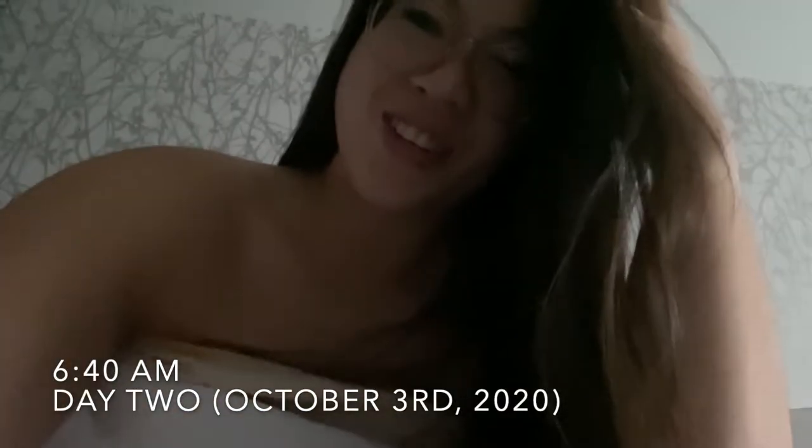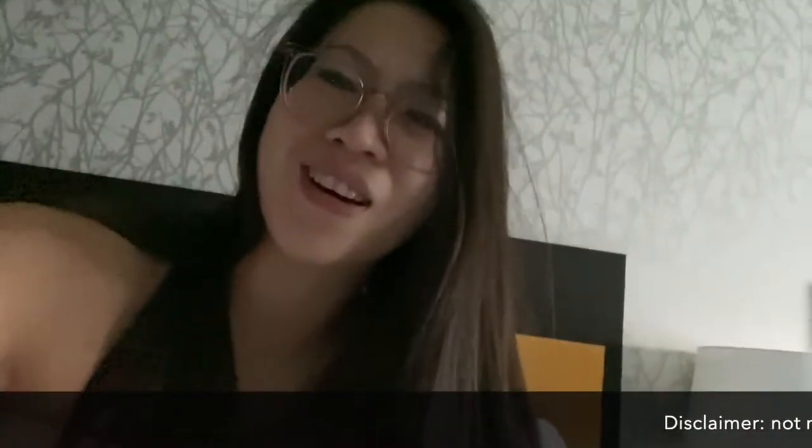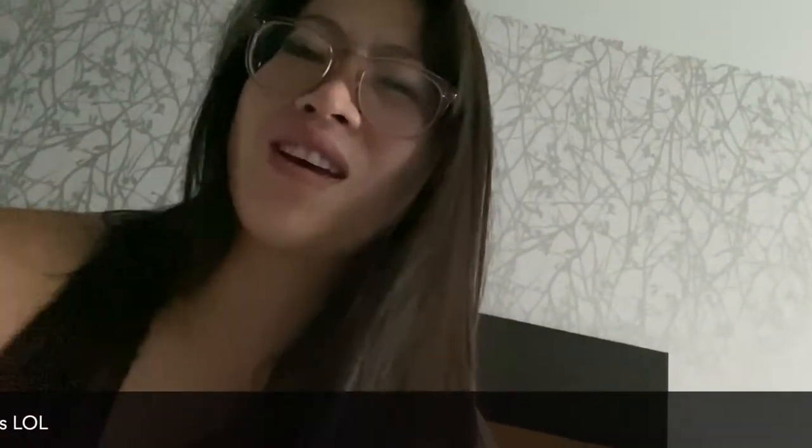Good morning vlog. It is the start of day two. It is 6:40 in the morning. We're getting up bright and early so we can get ready. We have to meet at our kayak spot at 7:50. We do get free breakfast here at the Home2 Suites here in Lake Powell.